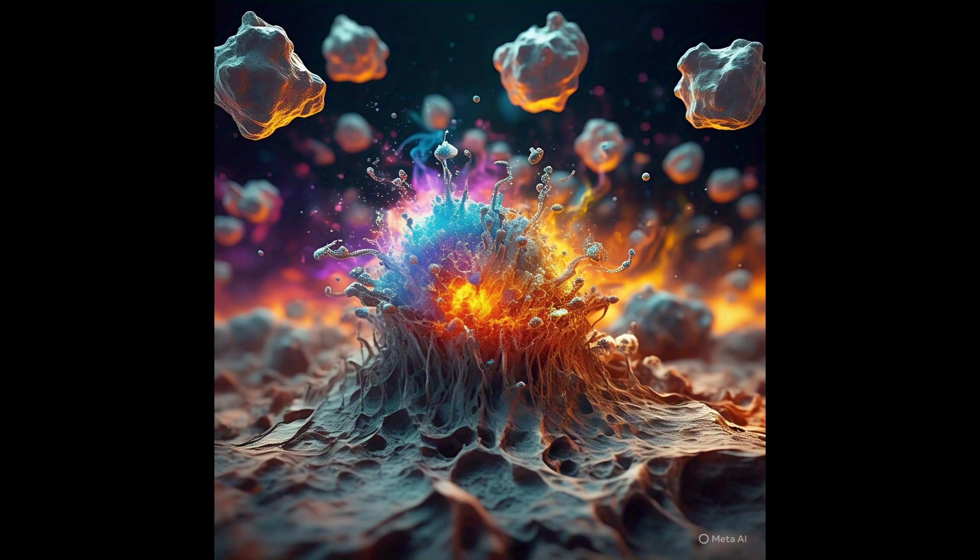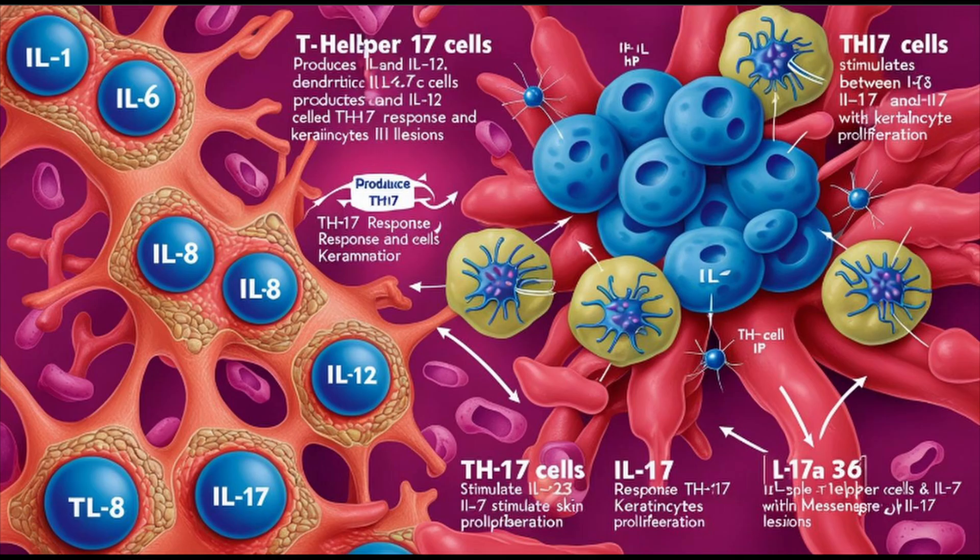These immune cells release a cocktail of pro-inflammatory cytokines — messenger molecules stirring things up — including IL-1 beta, IL-6, CXCL-8 (also called IL-8), IL-12, IL-23, IL-17A, and IL-36. The sources really emphasize a strong Th17 profile in HS.